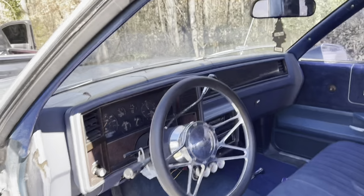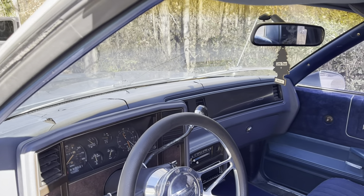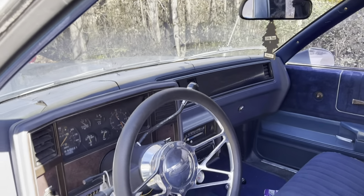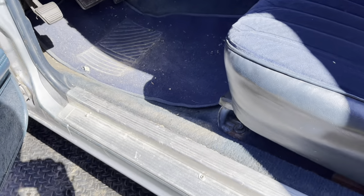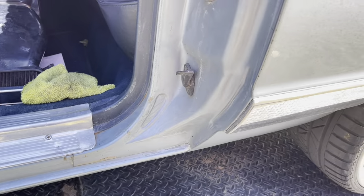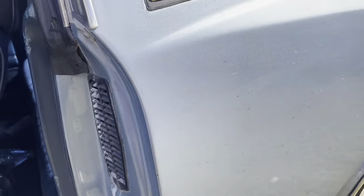This one dashboard beat up y'all, I ain't gonna lie. But she clean though. Door jambs, all that stuff solid.